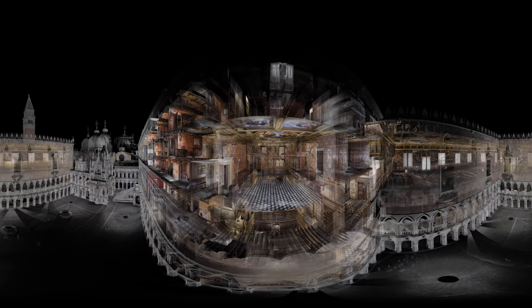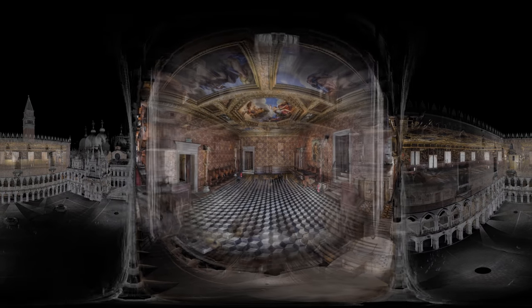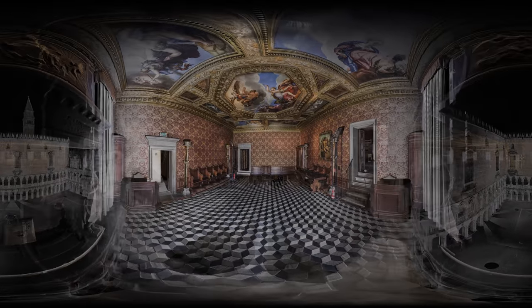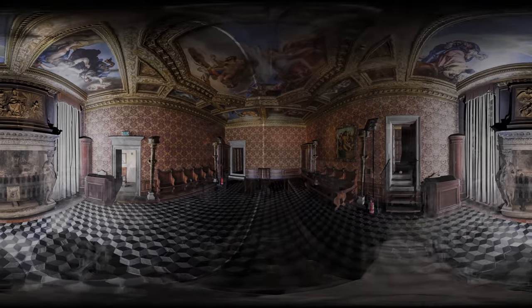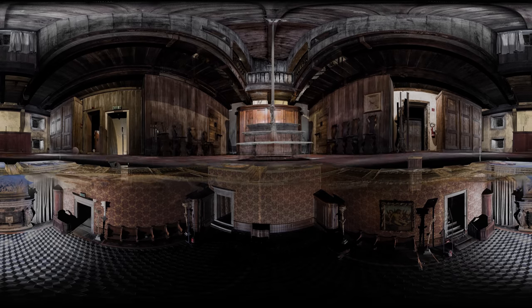We're now heading into the Chamber of the Three. These were Venice's feared guardians of justice. Above your head is an octagonal painting called Victory of Virtue over Vice. But that's not all. As you burst through the painting into the room above, you enter the torture chamber of the three inquisitors.